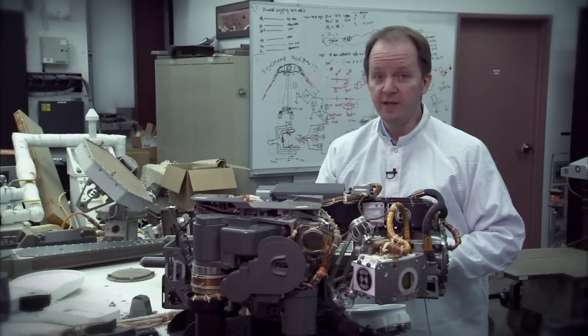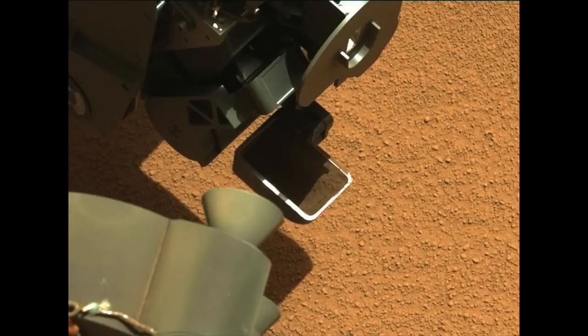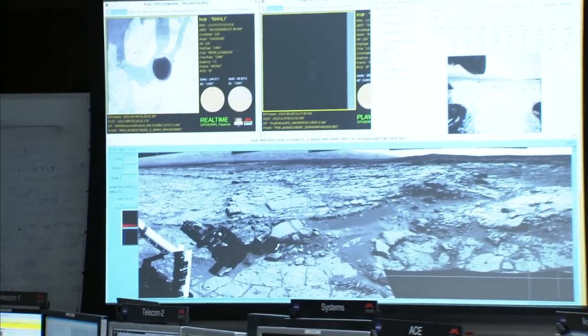Yes, in fact, we already have taken video. In addition to the video that we took when the rover was descending onto the surface, we've taken movies of the soil being shaken in the scoop. The reason that we don't see more video is because the video files are pretty large, and because we have a limited downlink each day, the scientists prefer to take still images of new targets.